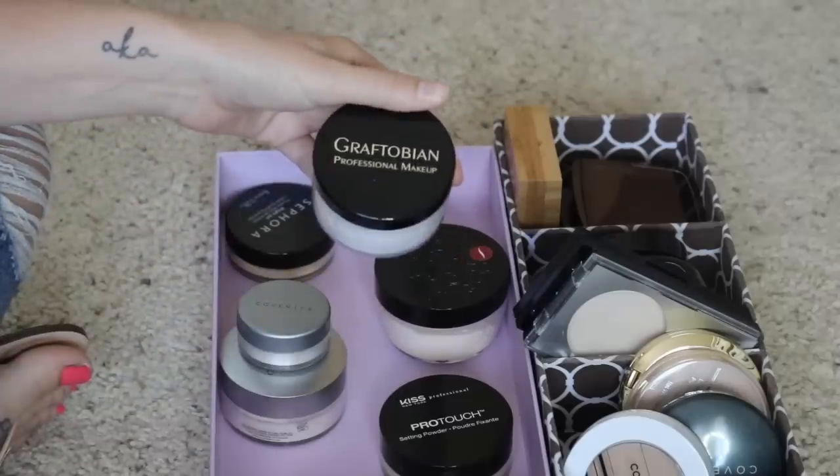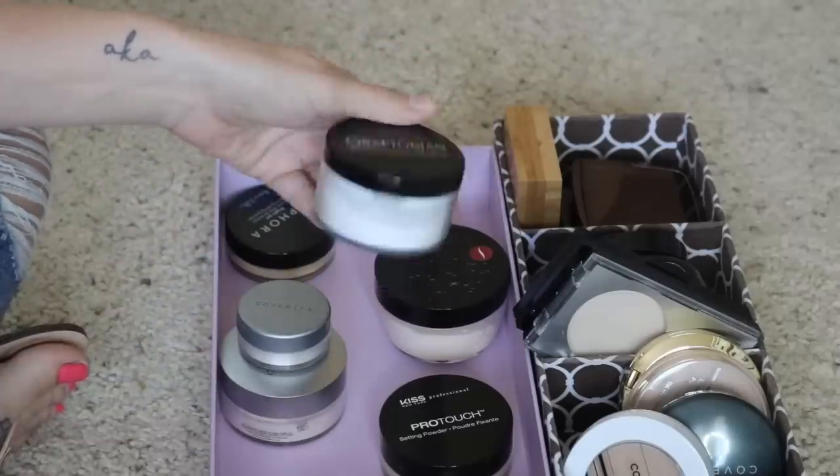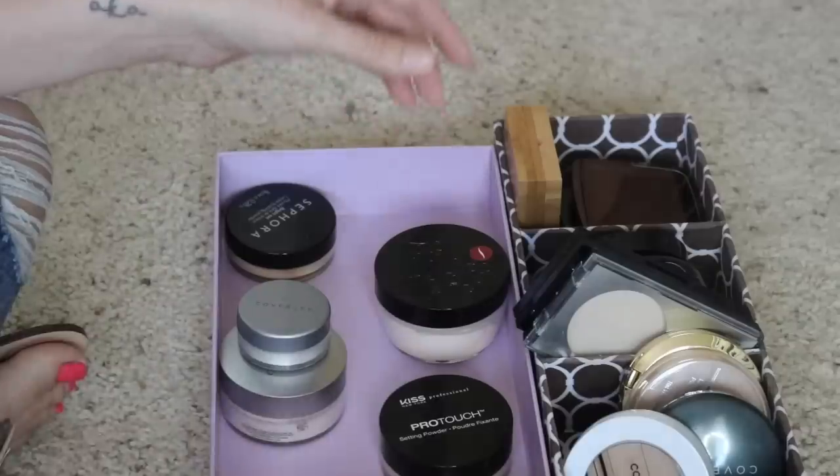Next I have this one from Graptobian. This is one I received in PR, and I just never, ever reach for it. I have way too many loose setting powders, and this not being my favorite, I just never grab it. So I will go ahead and let go of that.